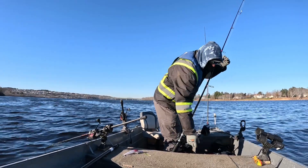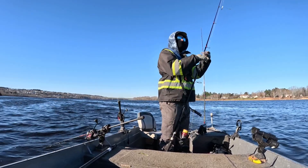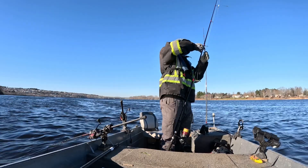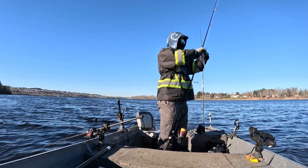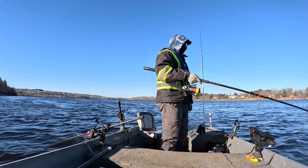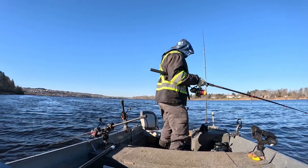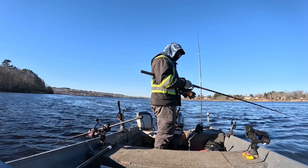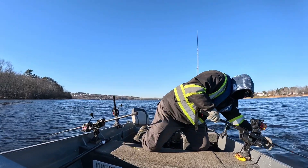Switching this one over and putting the deep diver on. I won't put it too far back — 30 to 40 feet maybe, since it's a really deep diver. It's about 30 feet behind me now, and we are back patrolling.